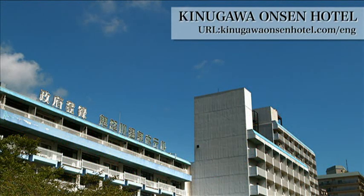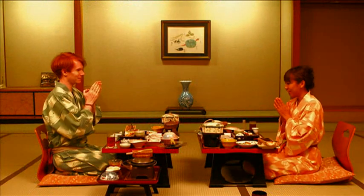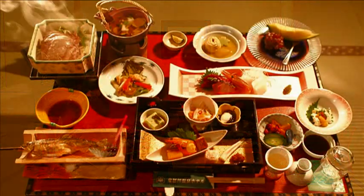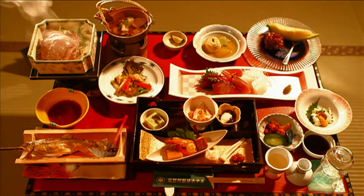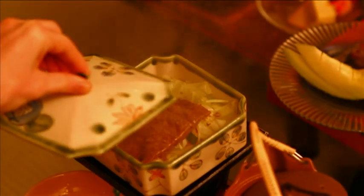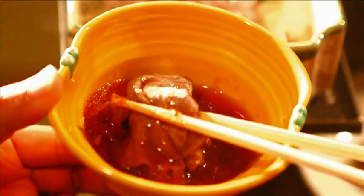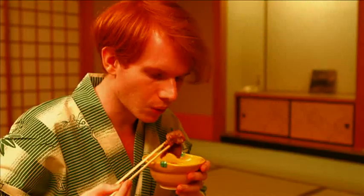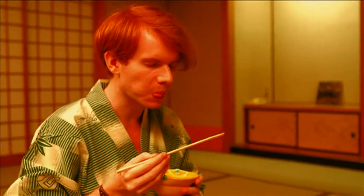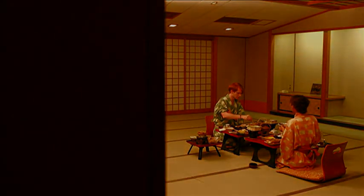This is the hotel for our last night's stay. And it's the last dinner for the trip. Wow — that beef looks yummy! It's called the Tochigi beef. Delicious! Mmm. Good!